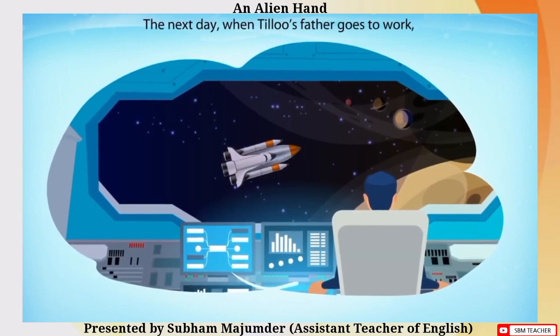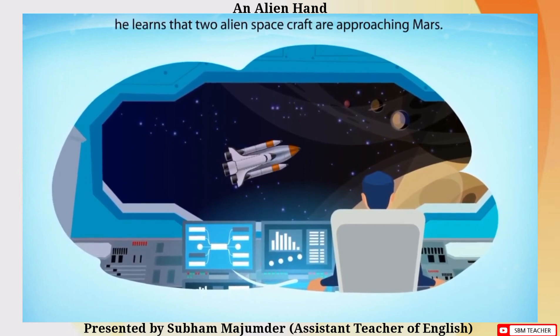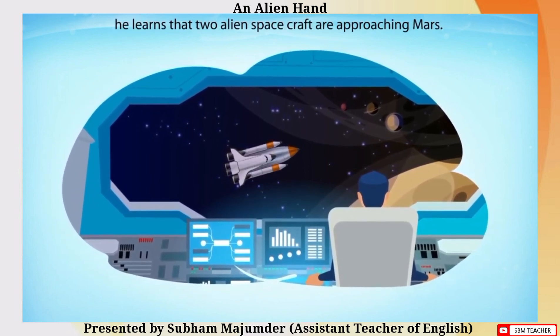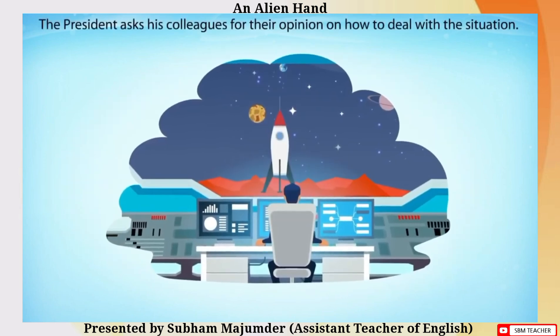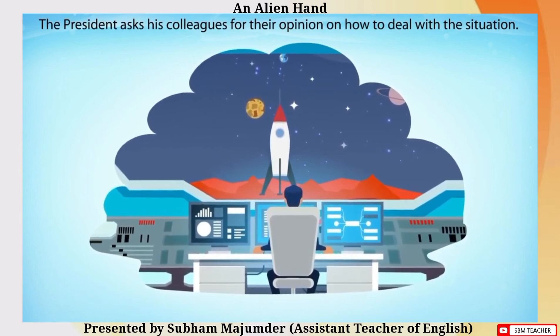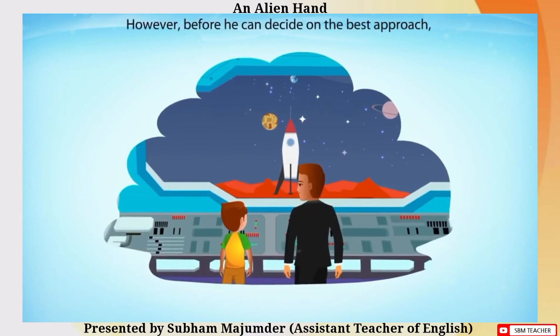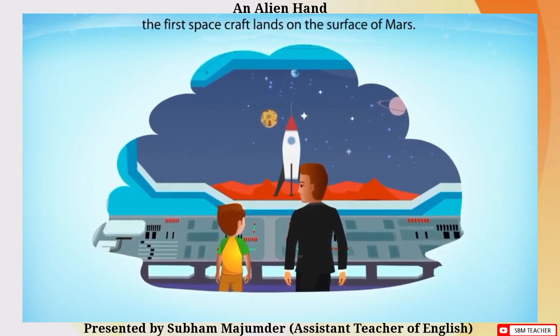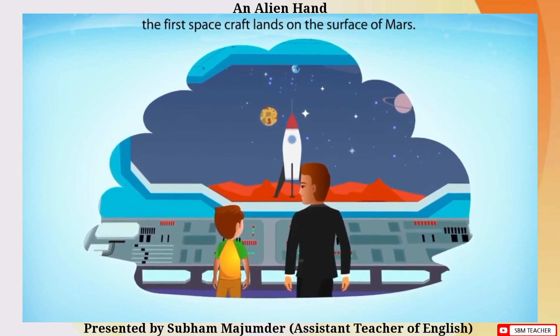The next day, when Tillu's father goes to work, he learns that two alien spacecraft are approaching Mars. The President asks his colleagues for their opinion on how to deal with the situation. However, before he can decide on the best approach, the first spacecraft lands on the surface of Mars.